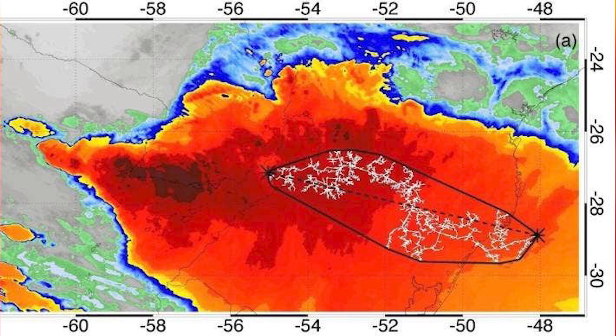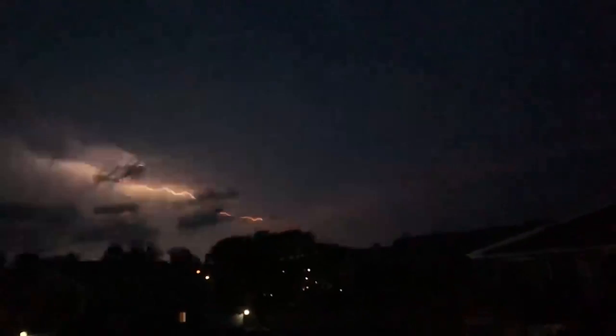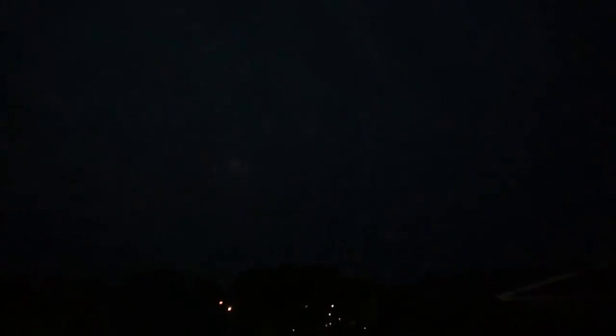The newly confirmed WMO record beats out a 440-mile-long mega flash that satellites detected over southern Brazil on Halloween of 2018. Brazil tends to see very impressive mesoscale convective systems giving rise to these mega flashes. The organization also certified a record-long-duration lightning flash over Uruguay and Argentina on June 18, 2020 — it flickered for 17.1 seconds. That surpassed the 16.73-second strike over northern Argentina on March 4, 2019.